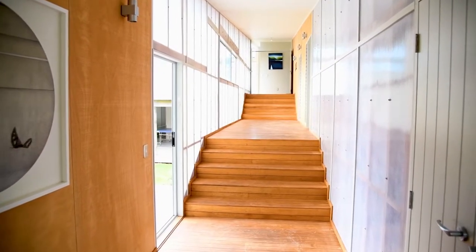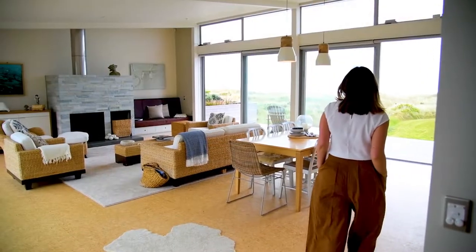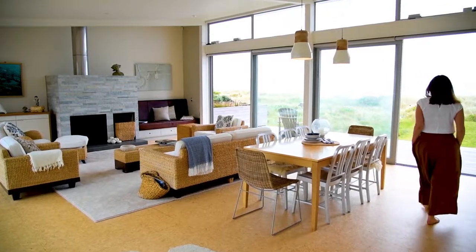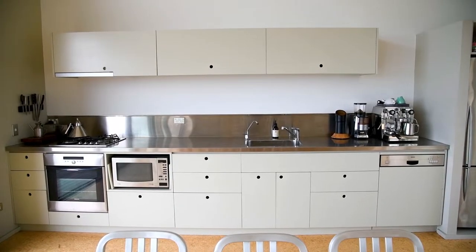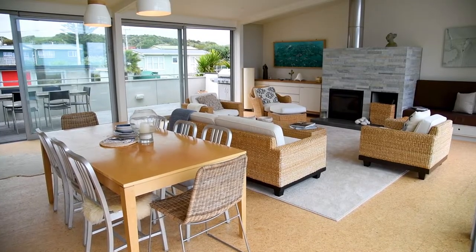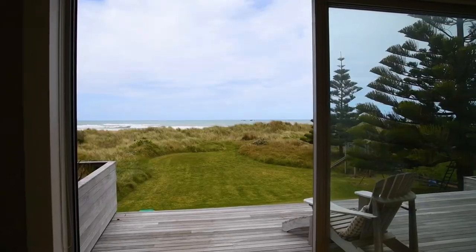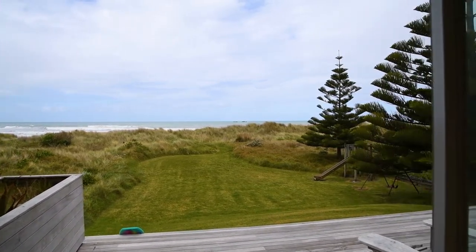Inside, the enclosed boardwalk runs through the centre of the house to the open-plan kitchen, dining and living area. Floor-to-ceiling doors open to both east and west-facing decks, providing sheltered outdoor spaces perfect for entertaining and relaxing.